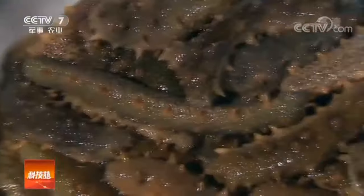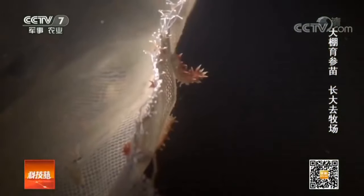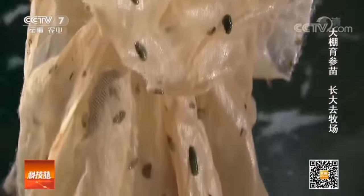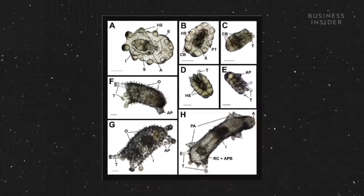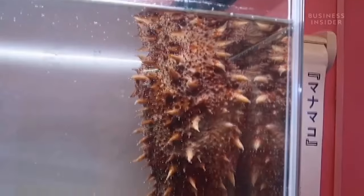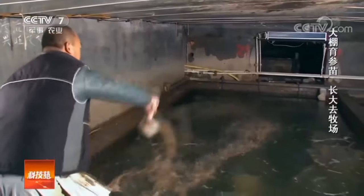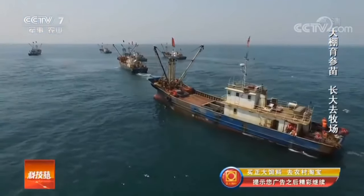So why not grow sea cucumbers in artificial conditions to leave the wild ones alone? That's easy to say but hard to do — many larvae die before reaching maturity, and it takes two to six years for survivors to reach marketable size. However, aquaculture for several species of trepang has begun to gain momentum, such as for the Japanese sea cucumber. Today, the cultivation of trepang in China is estimated at billions of individuals, and it is hoped that more species will be farmed rather than fished in the future.